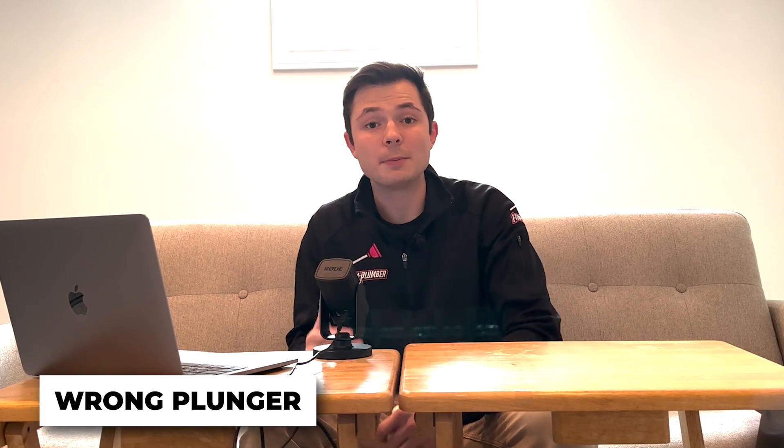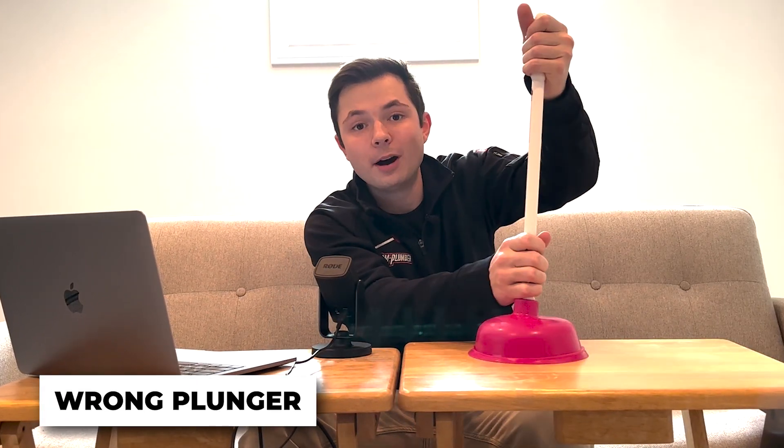So if you're dealing with a really heavy, hard stuck clog, avoid using these products. Your second option might be a plunger, which is actually a really good idea, but a common mistake people make is using the wrong type of plunger.